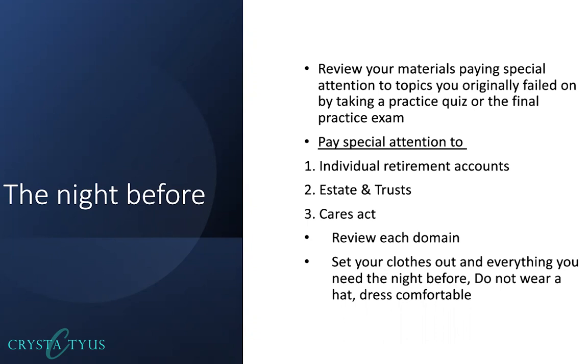On one exam I was wearing jeans that were a little too tight around my waist, and when I sat down it was uncomfortable for three hours. I tell my clients to make it best practice to wear sweatpants or pants with an elastic waist, because you just want to be comfortable. You don't want your clothing to distract you or make you feel uncomfortable while you're in the testing center.